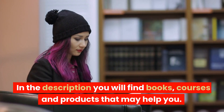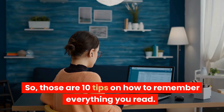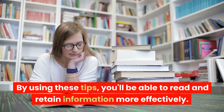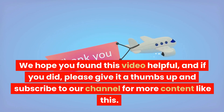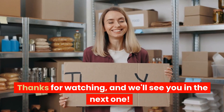In the description you will find books, courses, and products that may help you. Those are 10 tips on how to remember everything you read. By using these tips, you'll be able to read and retain information more effectively. We hope you found this video helpful, and if you did, please give it a thumbs up and subscribe to our channel for more content like this. Thanks for watching, and we'll see you in the next one.